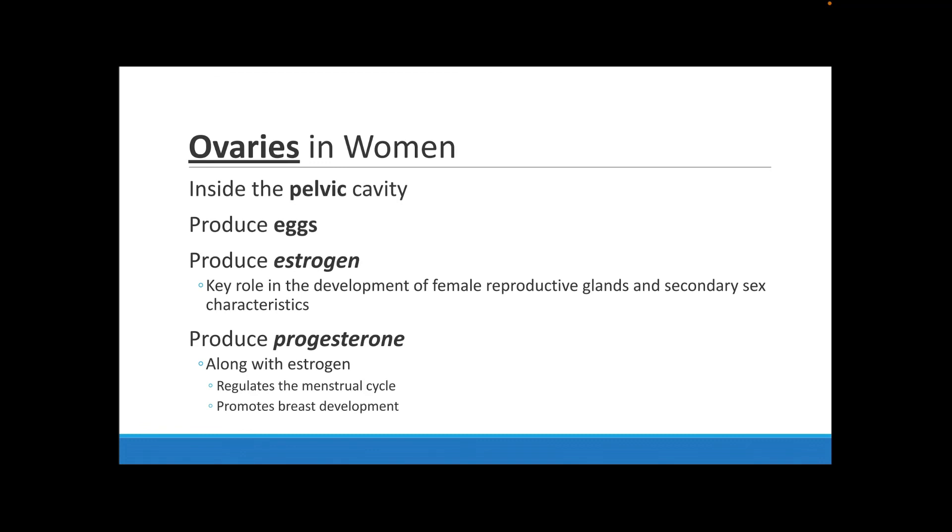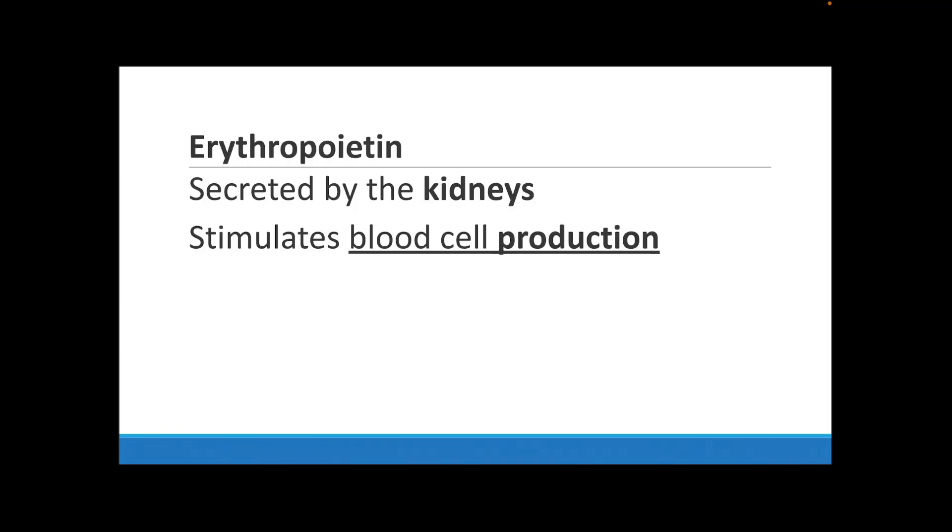In women, the reproductive organs are the ovaries, located inside the pelvic cavity. The ovaries produce eggs and also produce estrogen, which is important for female reproductive glands and for developing secondary sex characteristics. The ovaries also produce progesterone, another important hormone for women, which helps regulate the menstrual cycle and promotes puberty development.